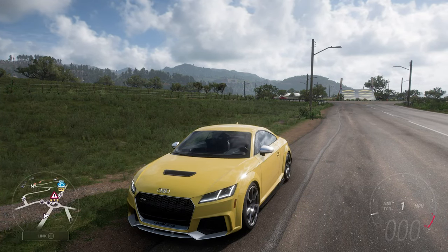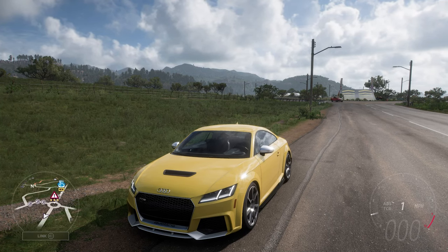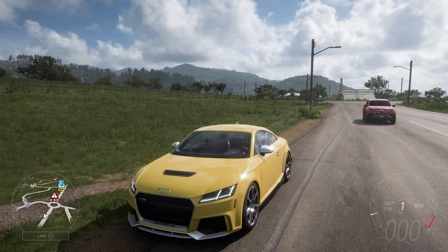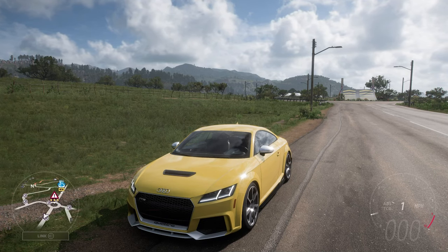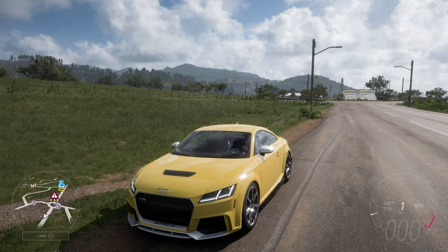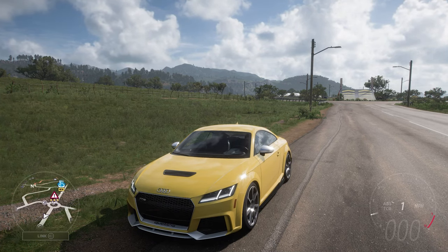Welcome everybody to How Fast Will It Go, and today we're dealing with the 2018 Audi TT RS. Now this has 1,270 horsepower and 901 pounds of torque from a 3.4 litre turbocharged inline six engine. The car itself now weighs 2,843 pounds, still has its all wheel drive system, and it can now do 0-60 in 2.204 seconds and 0-100 in 43 seconds.